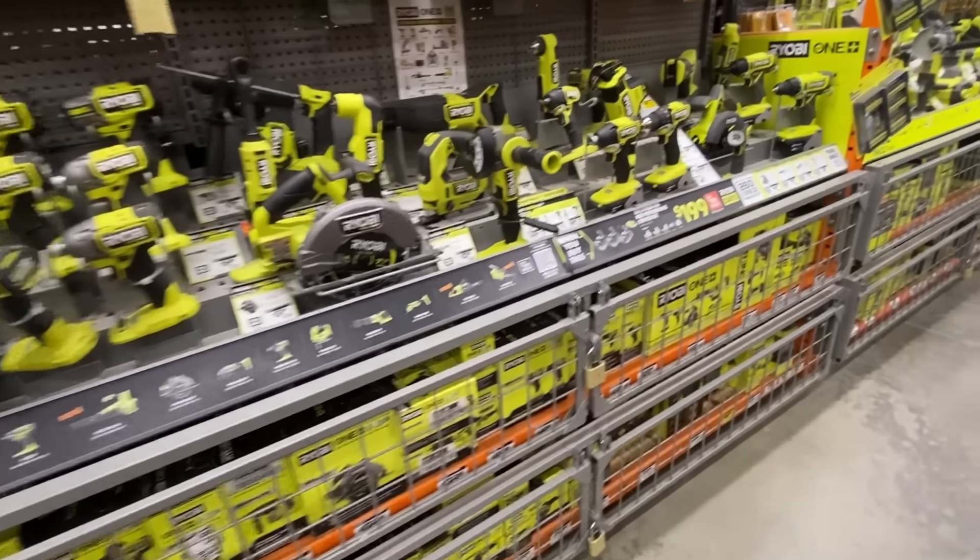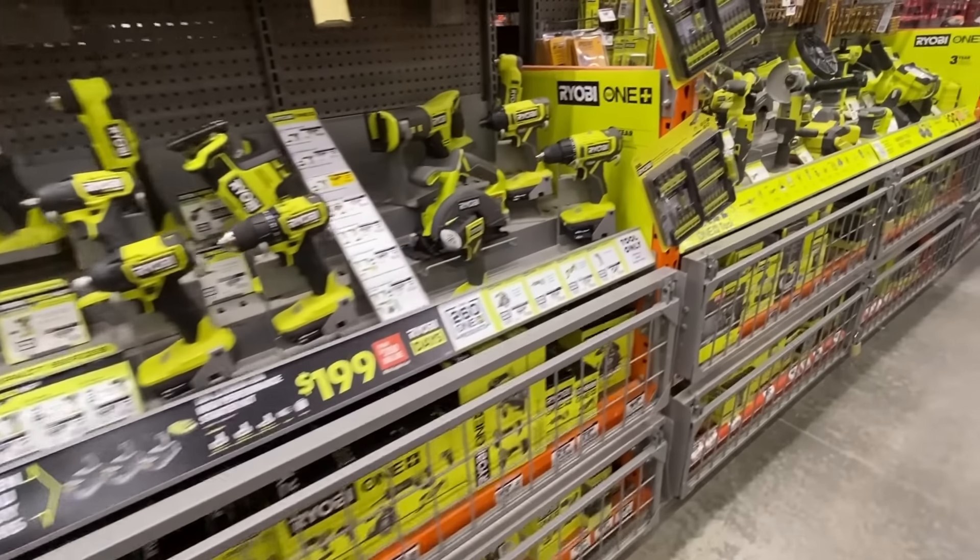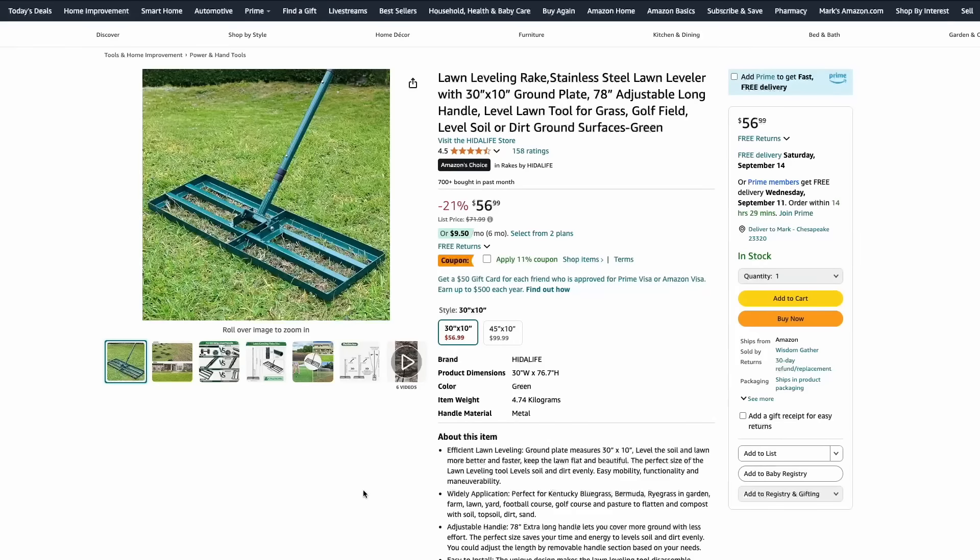Sit back, relax, and let's check out the best online deals for the week of September 9th, 2024. First up, over at Amazon, it is fall seeding time, so it's time to plant that grass seed.